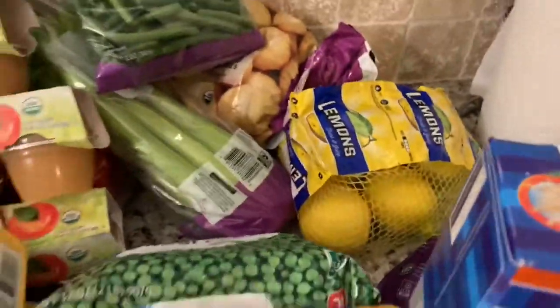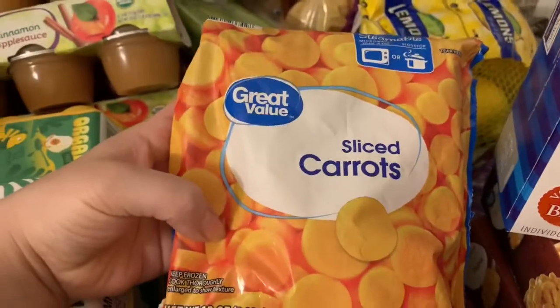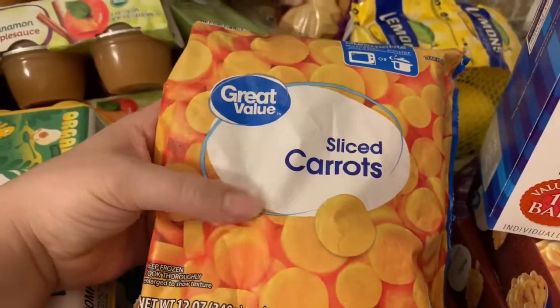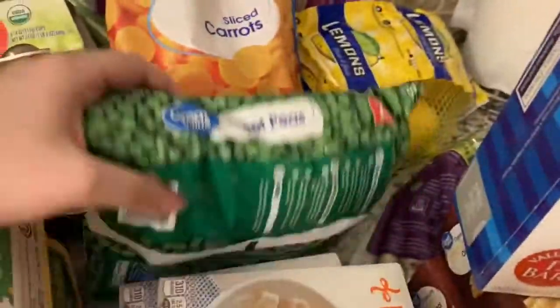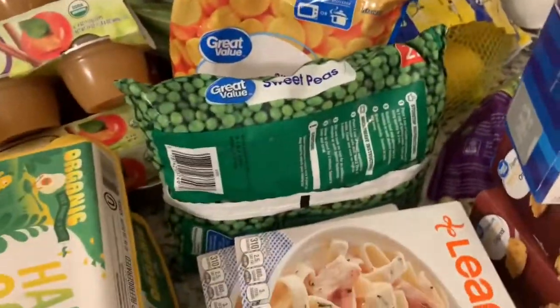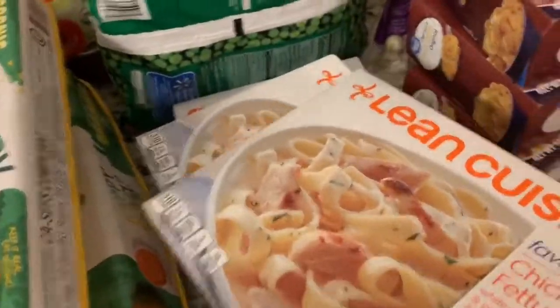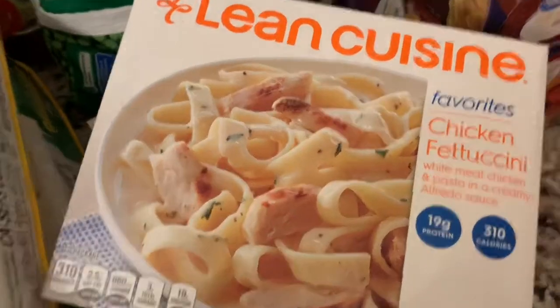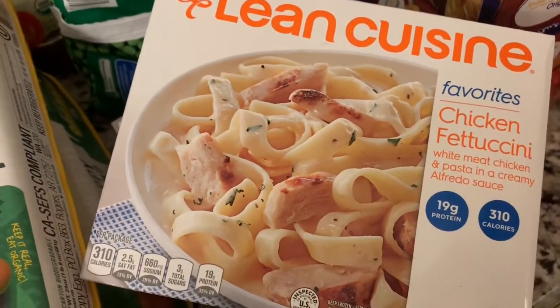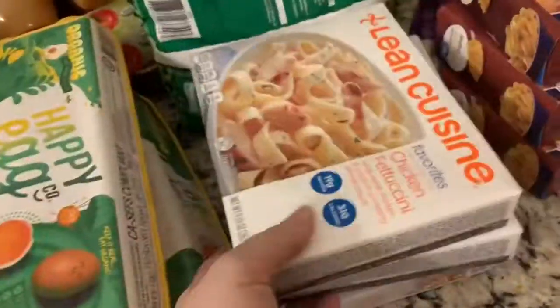These are for Maylee because I can just warm them up and smash them or cut them up into small pieces for her — she loves these. I got sweet peas and some carrots. Right here I got these for Esme because they're easy to make — I got three of those.